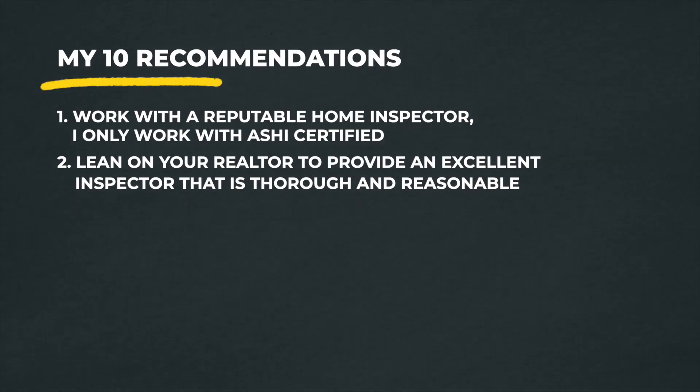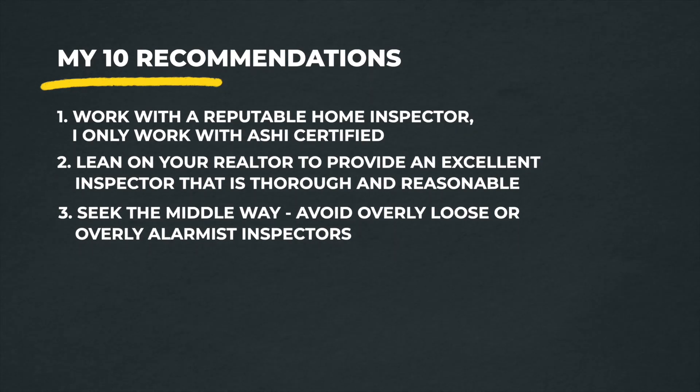The second thing is to lean on your realtor for recommendations, but be careful — there are realtors out there who will recommend a home inspector who is a little too loosey-goosey and not stringent enough. I've seen it happen. On one end, some inspectors don't flag anything, which is a concern because every home inspection should find things. On the other end, some are alarmists who freak you out to the point where you never buy a home.